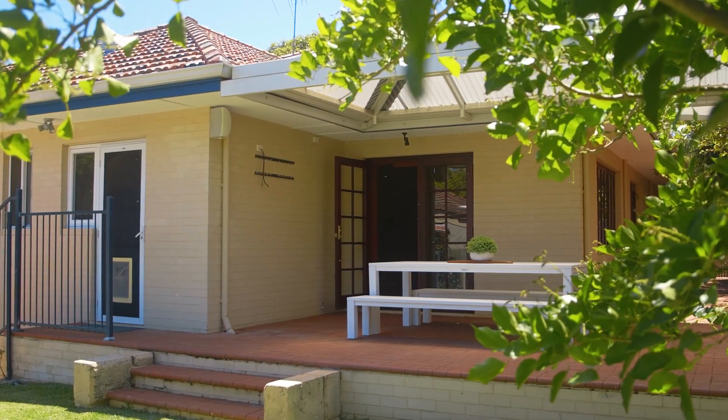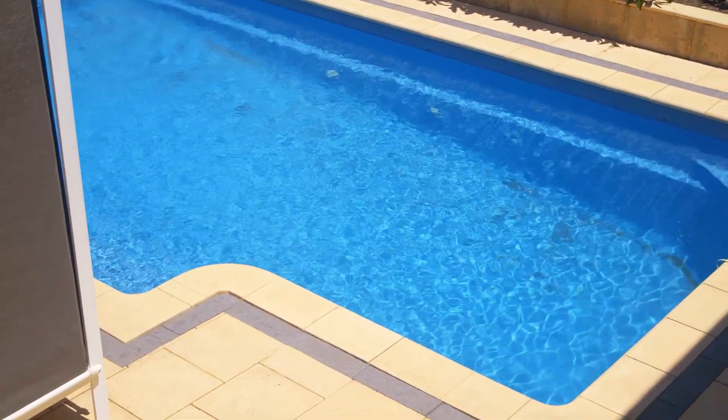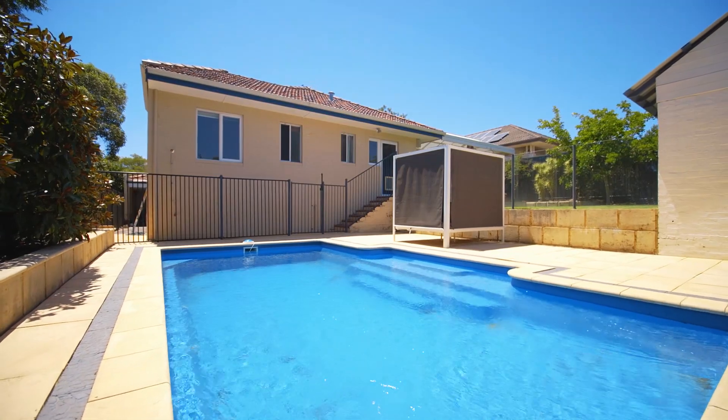The grassed backyard and solar-heated pool are perfect for the kids. Summer Sundays will have you splashing while you're relaxing.